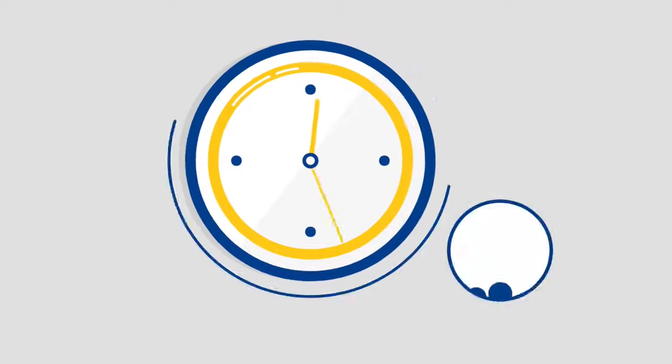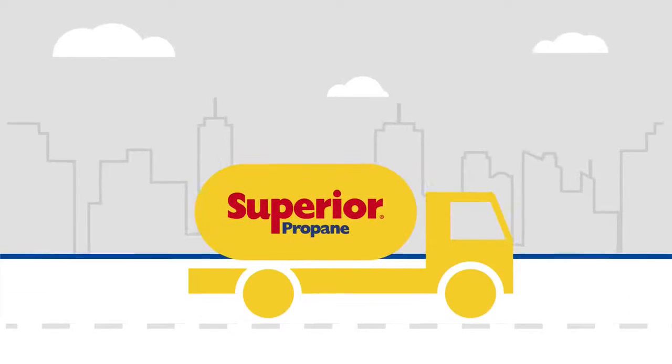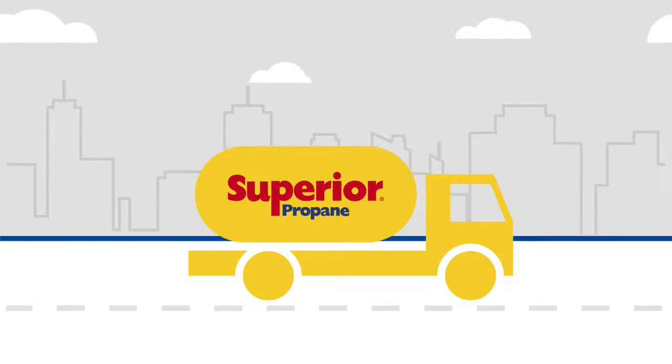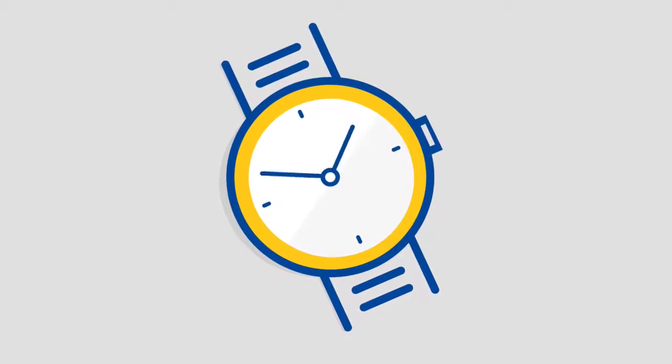Our Superior 4 Oil team is on hand 24-7. They're trained to expertly handle oil and gas orders. Our precise delivery and logistics system is automated for efficiency. Orders are initiated with our smart tank technology, exactly when and where you need it, so you spend less time on administration.